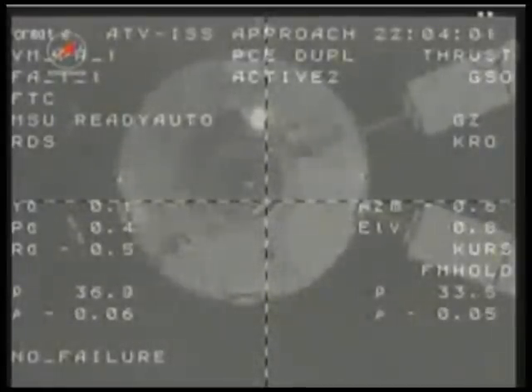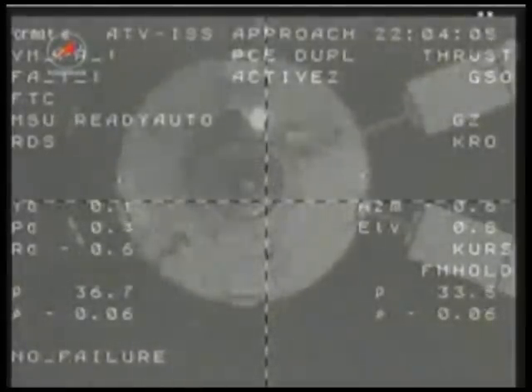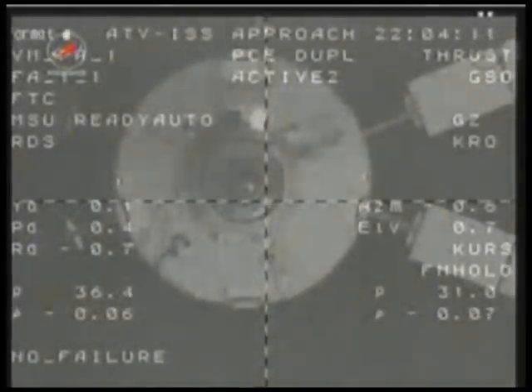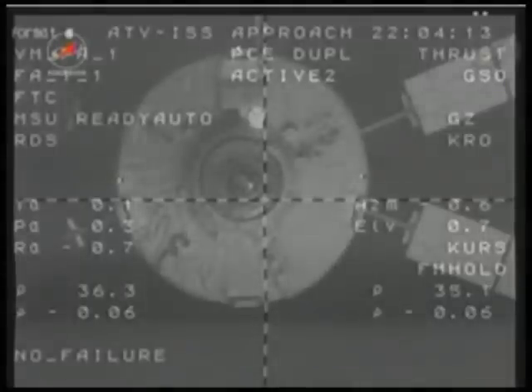This is Mission Control in Houston. We're just a short time away from the sun beginning to rise. You're beginning to see the first images of ATV. You get a sense of exactly how close it actually is to the International Space Station right now. This vehicle is absolutely huge.